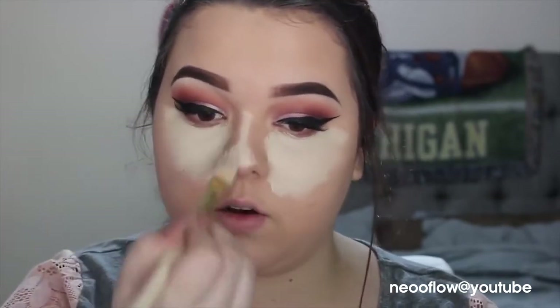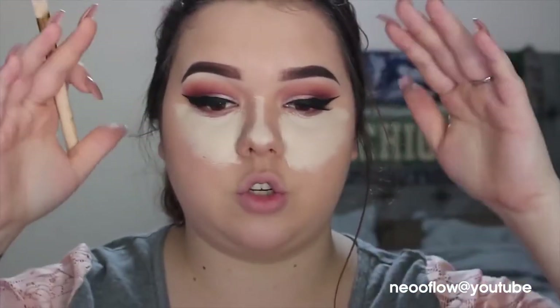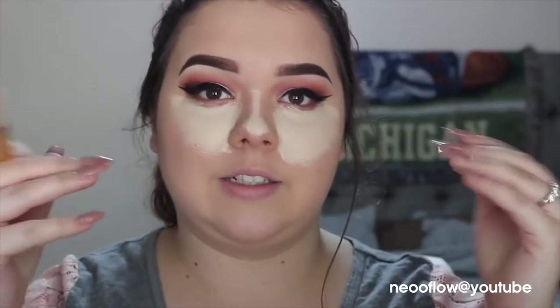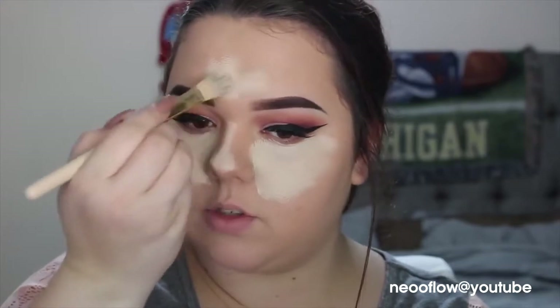I'm taking the same concealer and putting it down the center of my nose — it just brings light. You want to distribute your light evenly, so you bring it down the nose and then bring it up in a little shape on the forehead. It doesn't really matter what shape — a lot of people do like a flower shape. As long as you put concealer up here in the center between your brows and bring it out a little bit, you're good. Then bring it on the chin a little bit as well.